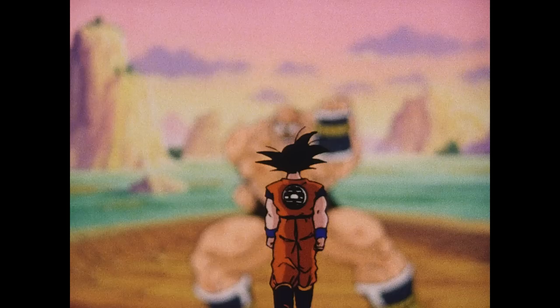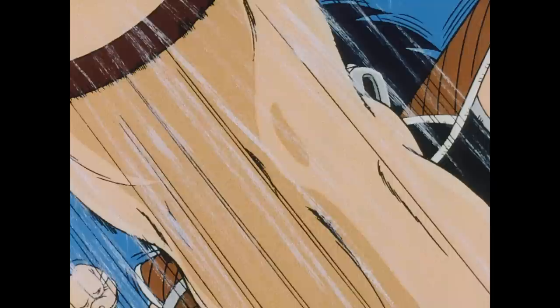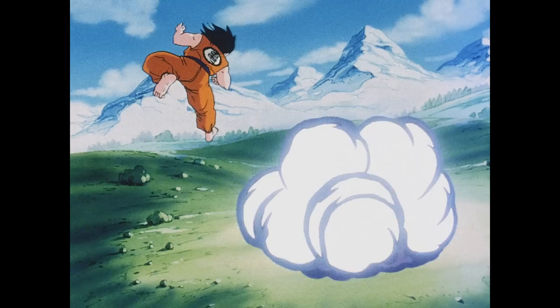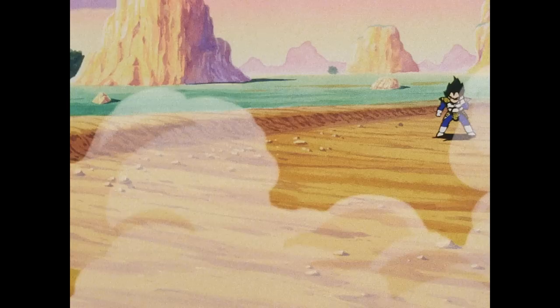Previously on Dragon Ball Z... After more than a decade of battling the most powerful villains in the universe on DVD, Goku and his friends now face their greatest challenge yet. A high-definition revolution has taken the world by storm, and with it has come the arrival of a true technological titan — a video format capable of supporting resolutions so powerful, it leaves even the mightiest DVD in the dust.